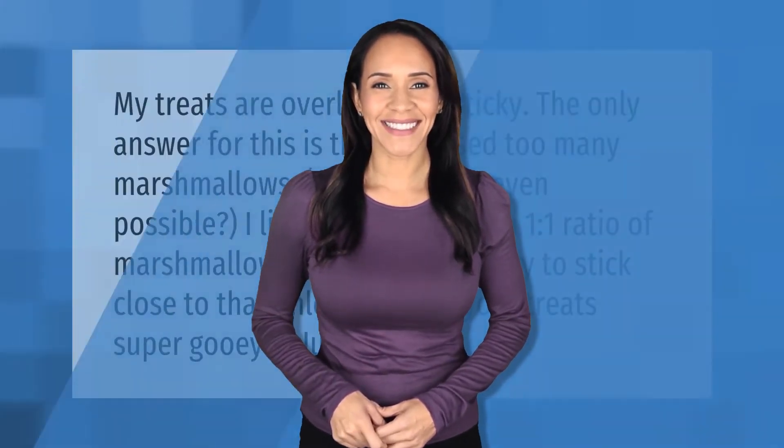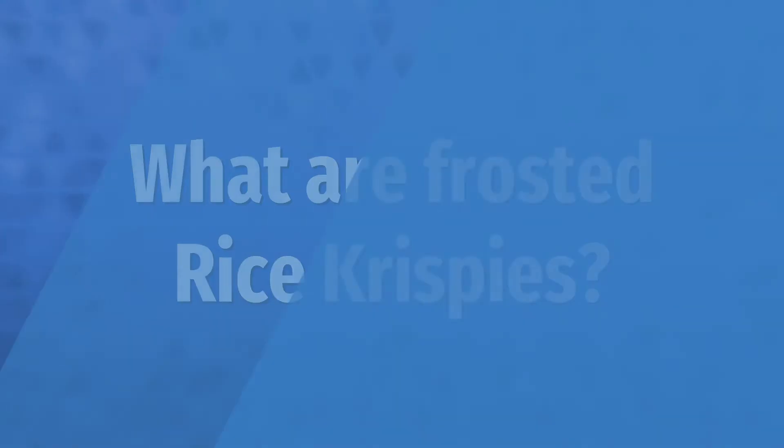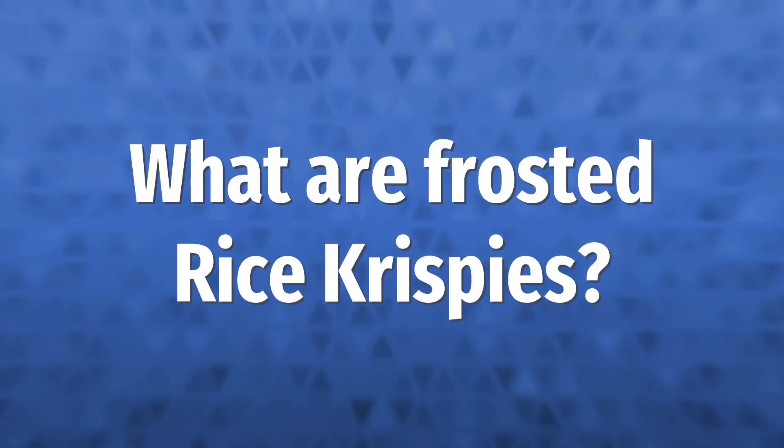My treats are overly gooey and sticky. The only answer for this is that you used too many marshmallows — I know, is that even possible? I like to keep around a one-to-one ratio of marshmallows to dry cereal, so try to stick close to that unless you like your treats super gooey.